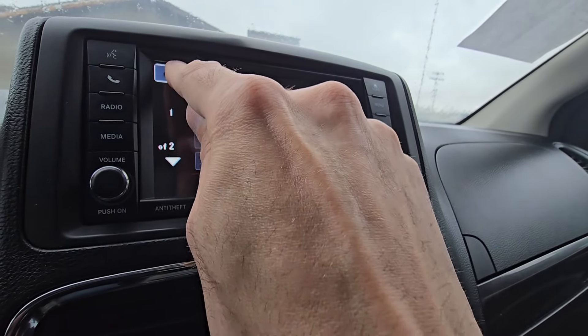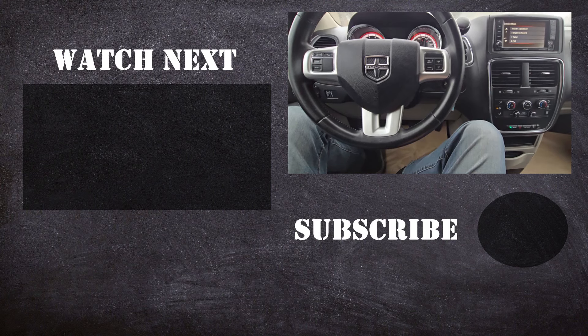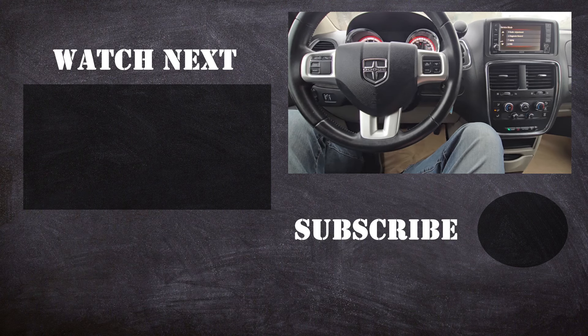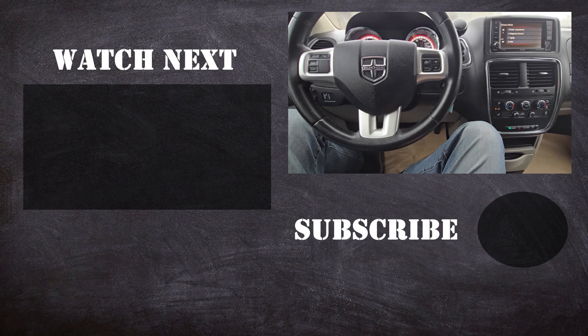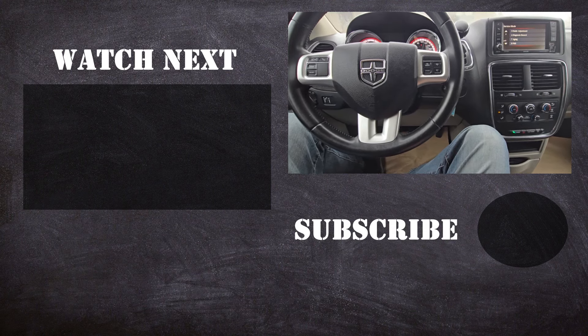That's how you access the service menu — definitely an interesting thing. Thank you for watching this short video. I hope it was helpful and educational. If it was, please like it and consider subscribing to my YouTube automotive channel. On my channel there are lots of how-to videos, do-it-yourself videos, car reviews, product reviews, and other similar automotive topics.